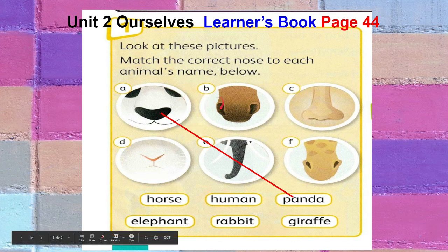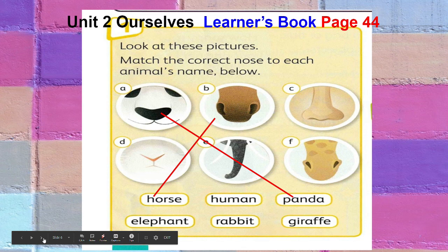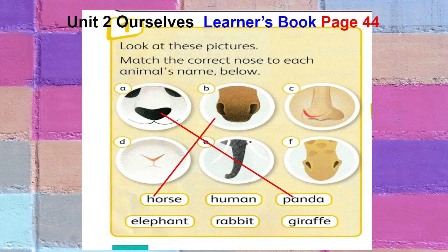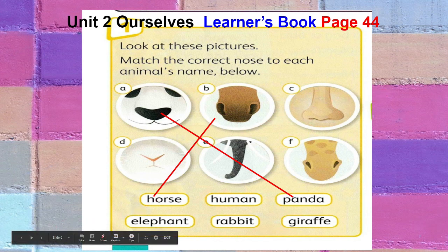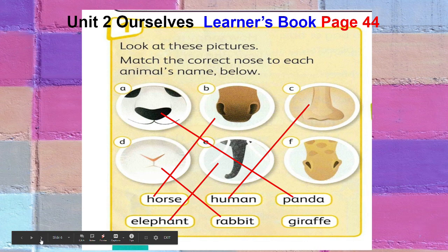How about letter B? Can you see the nose? The nostrils are very big — that is the nose of the horse. How about letter C? That is our nose — the human nose. For letter E, that is the rabbit's nose. And this one has a long trunk — that is the elephant's nose. Can you see the spots? That is the giraffe's nose.